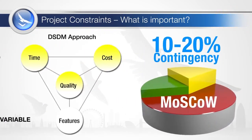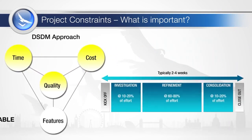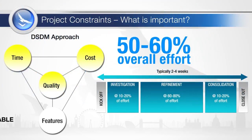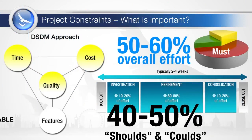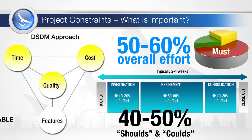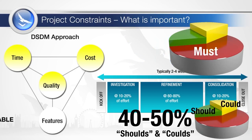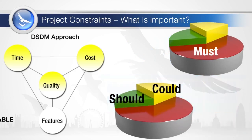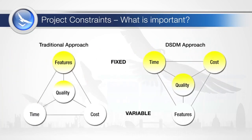Contingency in agile project management is typically driven by the use of the MoSCoW technique. The time box plan should allocate no more than 50–60% of the overall effort to the must-have requirements. This leaves 40–50% of the effort to be allocated to the shoulds and coulds. In the event that the musts require more effort than planned, effort can be redirected from the shoulds and coulds. It is, however, an expectation that the project will deliver more than the musts. The high level of contingency means that only in exceptional circumstances will the project only deliver the musts.